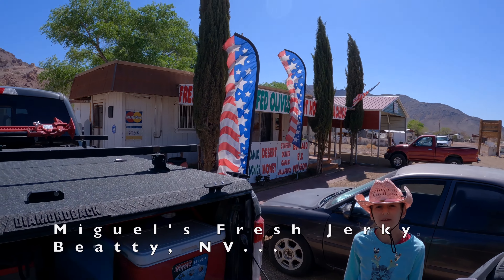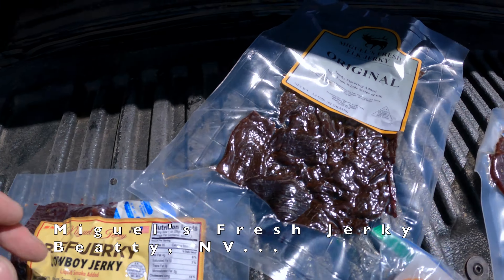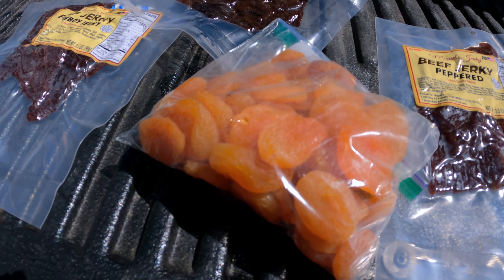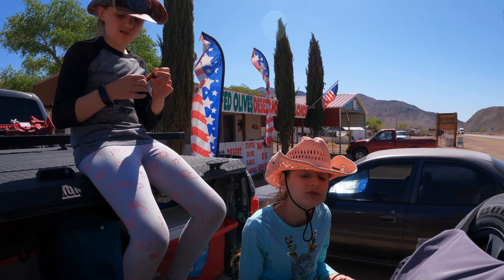I stopped at this beef jerky place and got some goodies. What did we get? Cowboy jerky, elk jerky, and pepper jerky. Then we got apricot and pistachios. That's right.